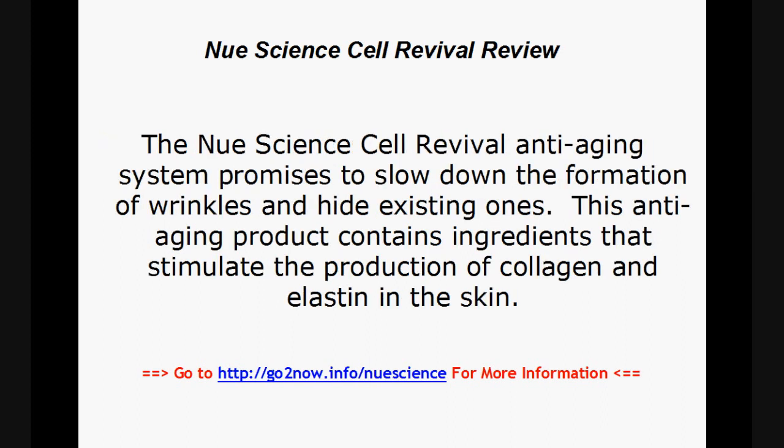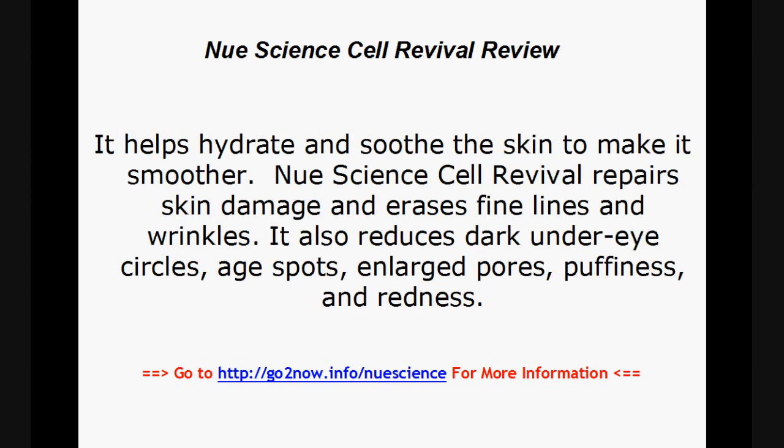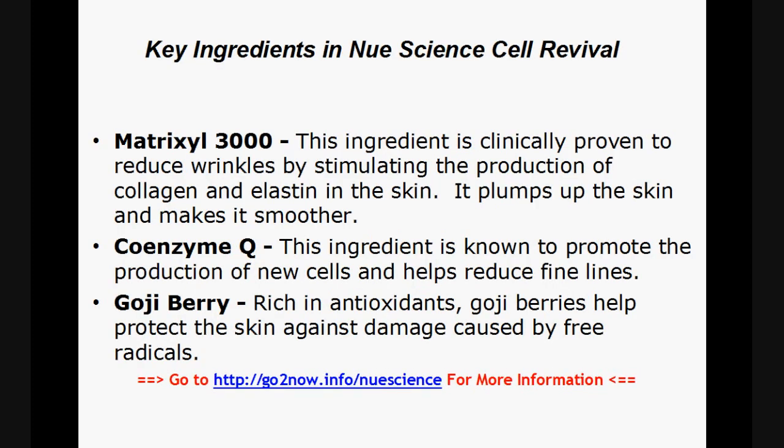The New Science Cell Revival anti-aging system promises to slow down the formation of wrinkles and hide existing ones. This anti-aging product contains ingredients that stimulate the production of collagen and elastin in the skin. It helps hydrate and smooth the skin, repairs skin damage, and erases fine lines and wrinkles. It also reduces dark under-eye circles, age spots, enlarged pores, puffiness, and redness.